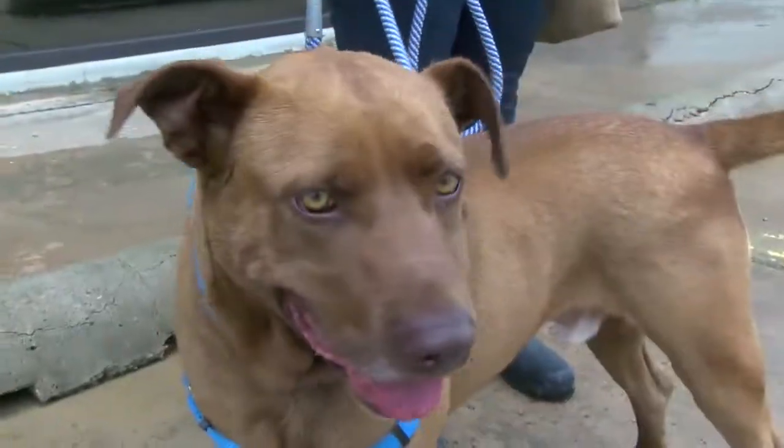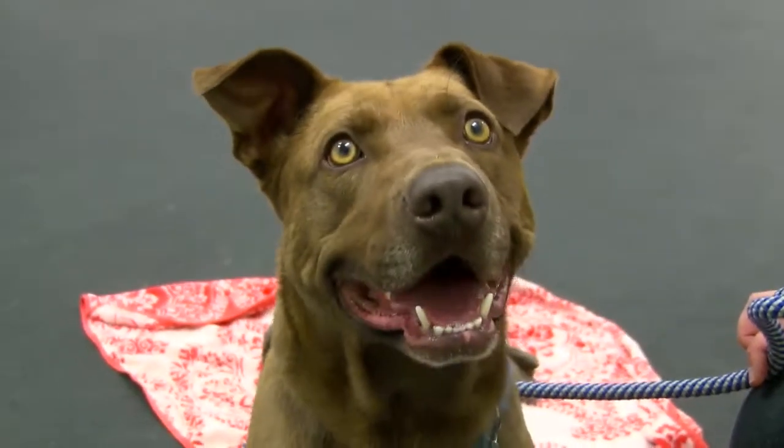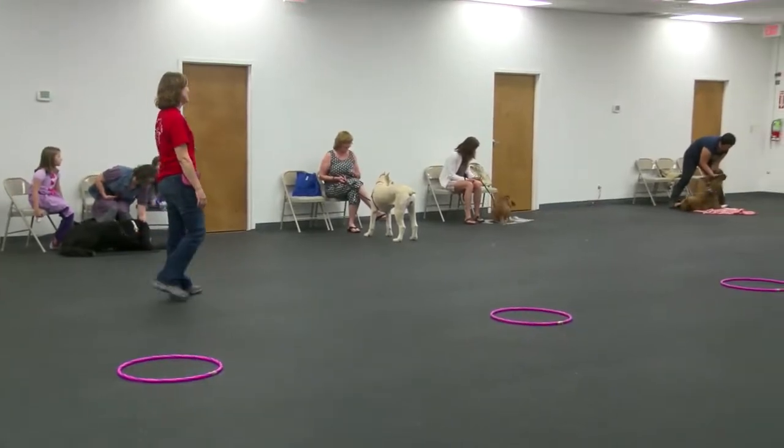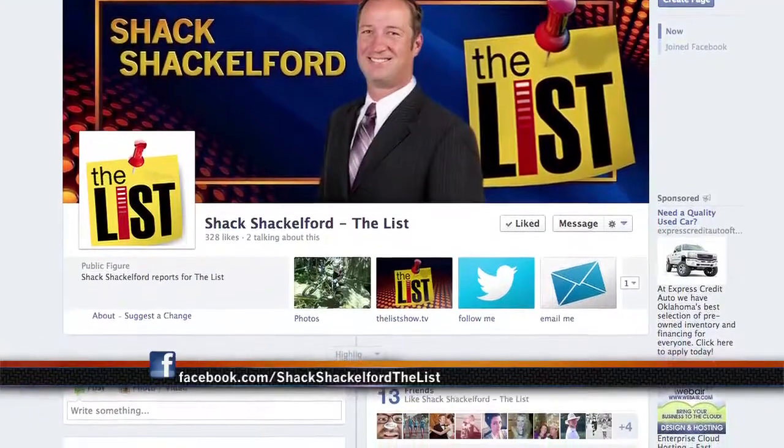Jasmine says this is not the first stray with their own page, but for whatever reason, fans have taken up interest in his well-being. We human beings domesticated them thousands of years ago — we owe it to them to take better care of them. Gus is living at a local boarding facility and they're taking applications. Head to my Facebook page for more info on Gus.